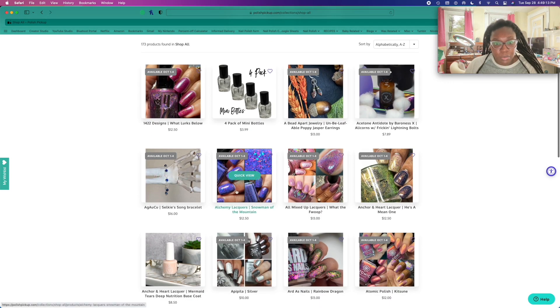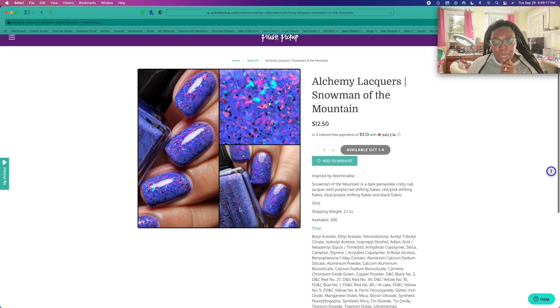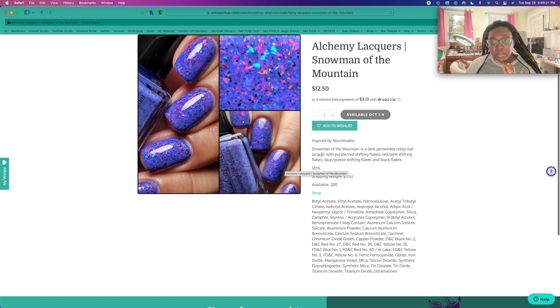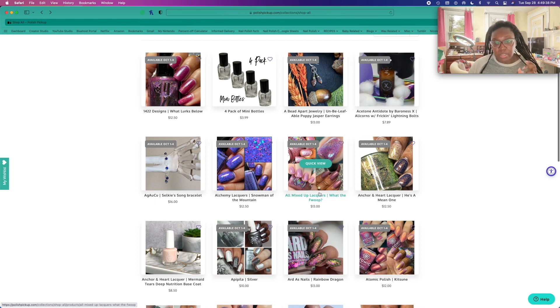What is this? Oh, so Alchemy Lacquer 'Snowman on the Mountain' — and this is pretty. Wish there were more swatches, though. I can't think of something that I own that's just like it, but it's not speaking to me as much as I want it to.